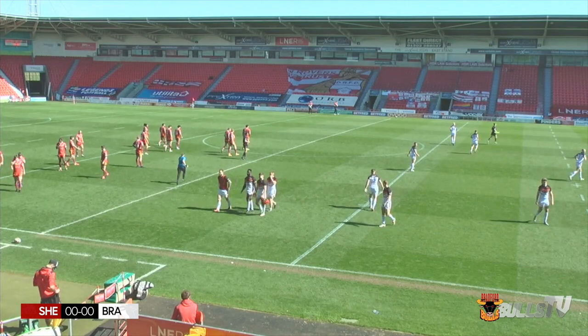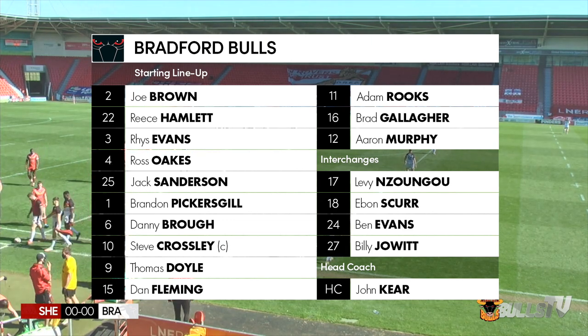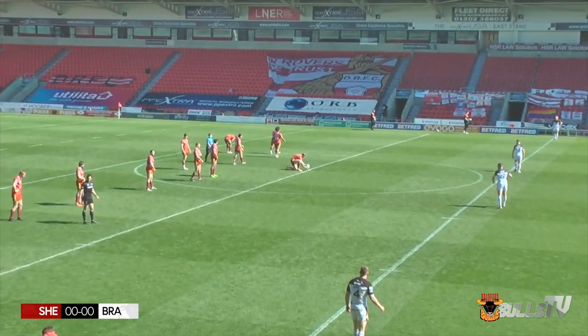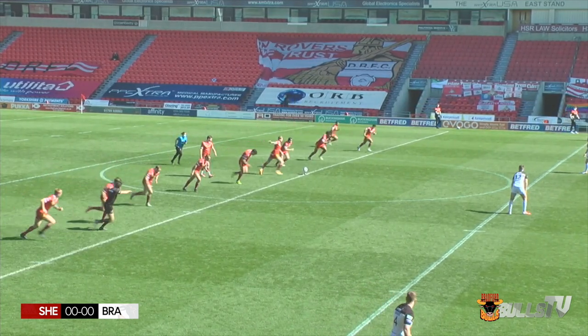He is a part-time official who joined the RFL ranks in 2020, his first taste of officiating the Bradford Bulls. We'll go through the Bradford lineup once again - three players making their debut this afternoon at the Keatmore Stadium: Aaron Murphy, Ben Evans, and Billy Jowett.